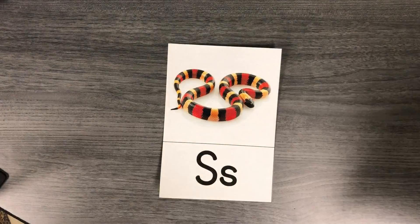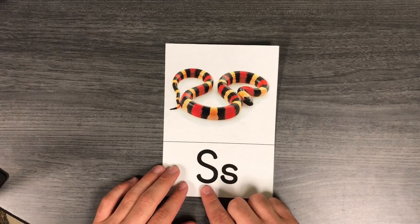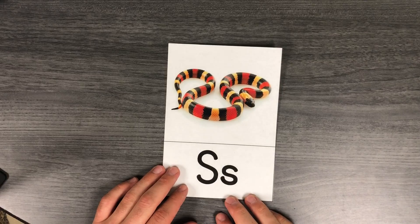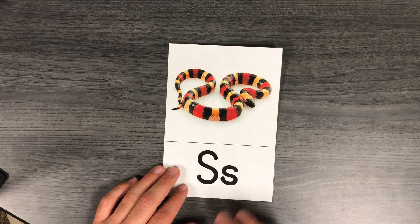Our letter for today was the letter S. S says 'ssss' like snake.